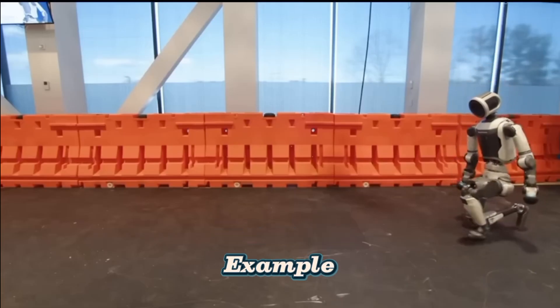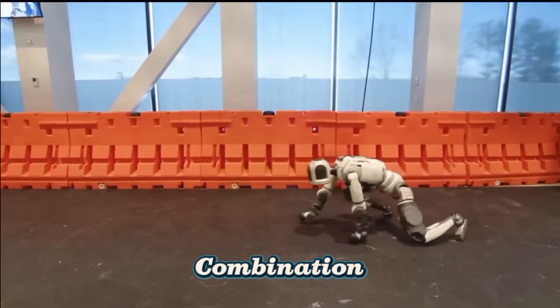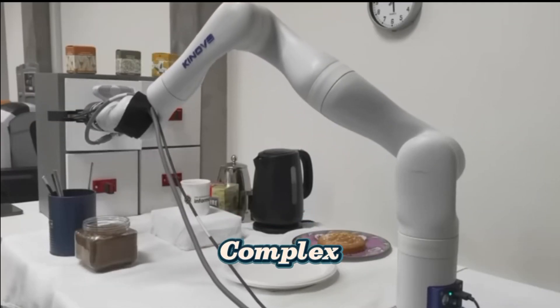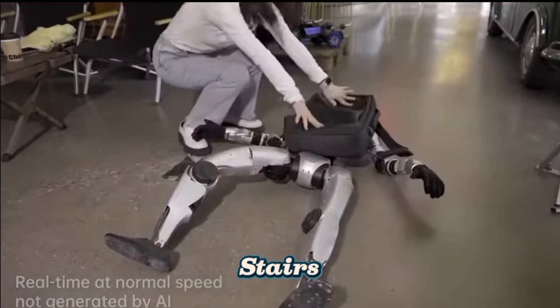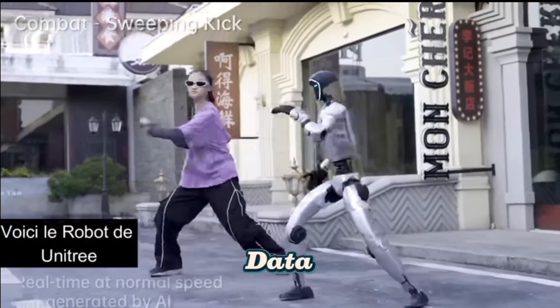Example — Spot the Robot Dog: Boston Dynamics' Spot uses a combination of cameras, LIDAR, and AI-powered sensors to navigate complex environments. It continuously learns how to climb stairs, avoid obstacles, and adjust its speed based on real-time data.